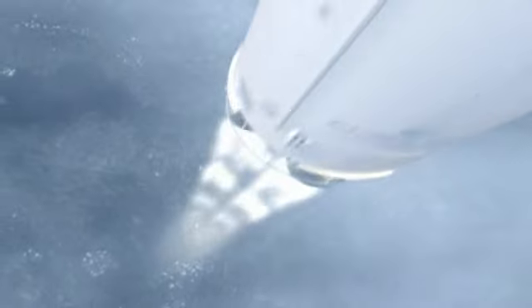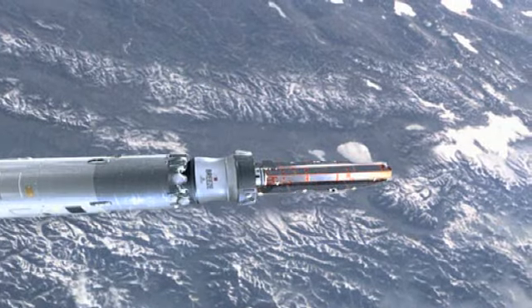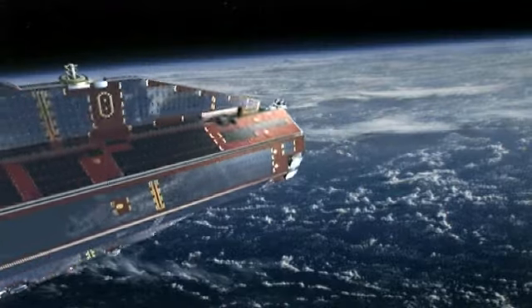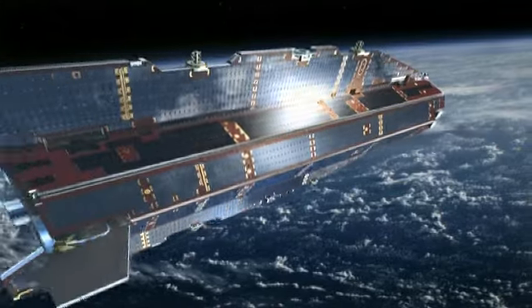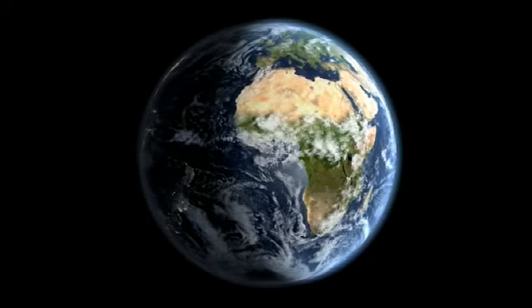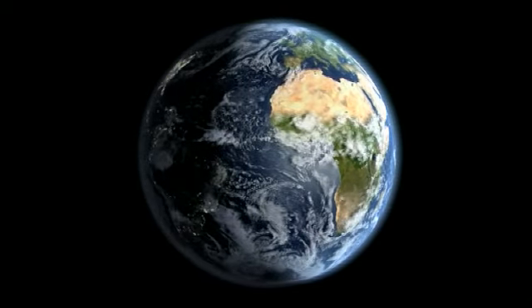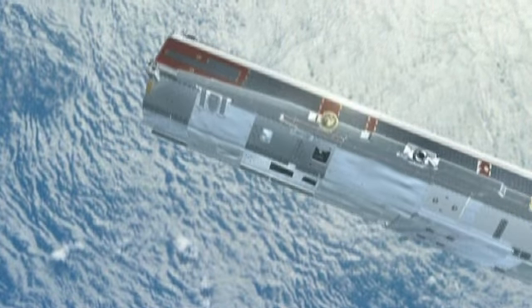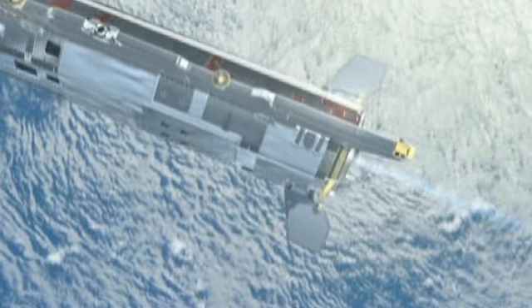Gautier was launched in March 2009 and was positioned in a very low orbit, only 250 kilometers above the Earth's surface. From that orbit, Gautier measures our planet's gravity field with a precision never obtained before. At school, we learned that the Earth's gravity is 9.8 meters per square second, but in reality this is not entirely true — the gravity field does show differences.